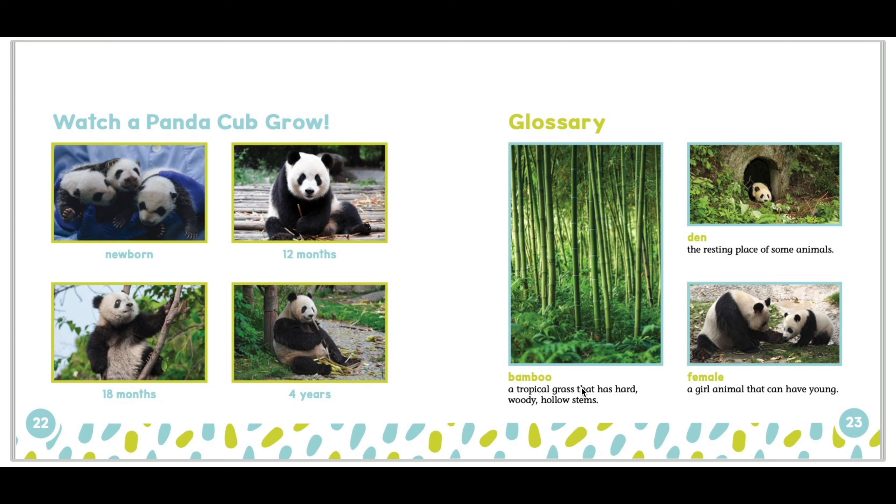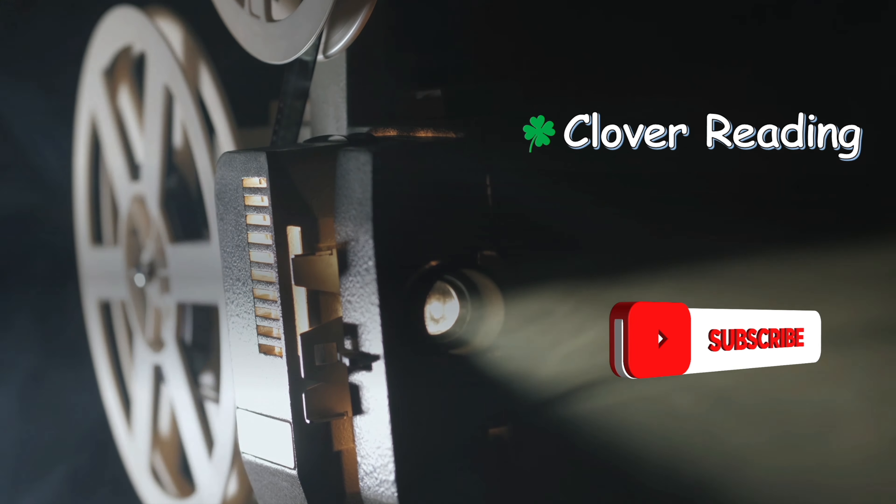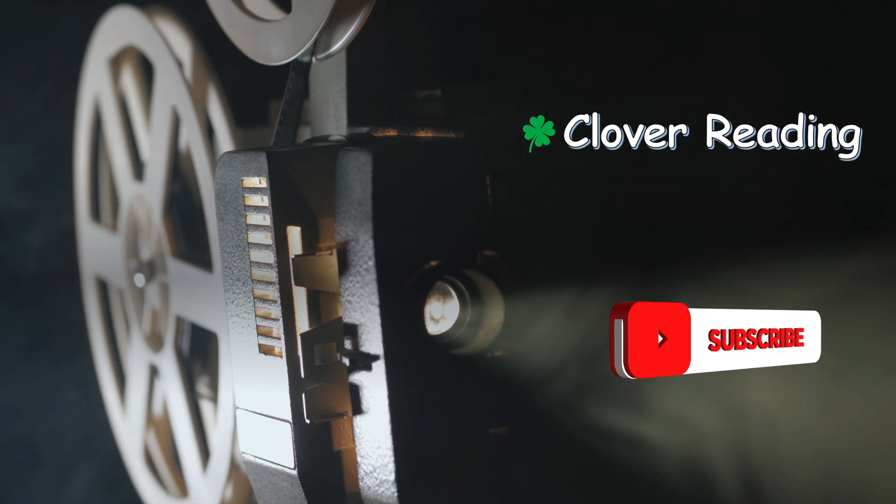That is the end of the panda cub book, and I hope that you have learned a lot about panda cubs. Goodbye. Thanks for watching my video. If you haven't subscribed or liked, remember to do so. Goodbye.